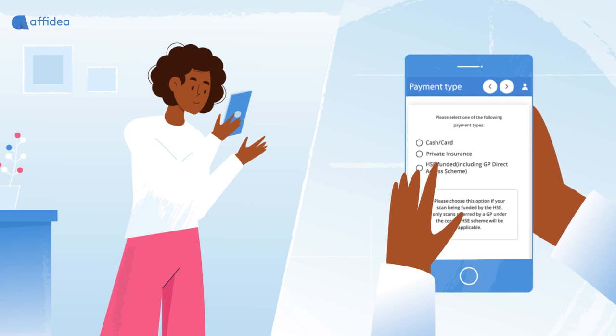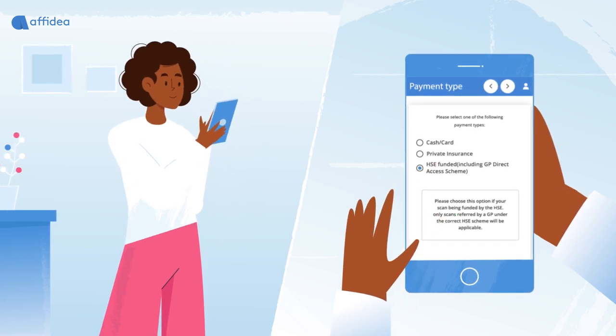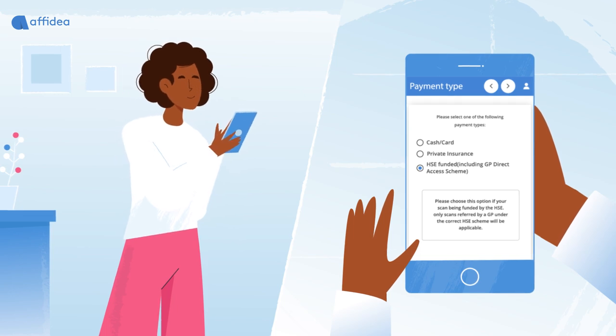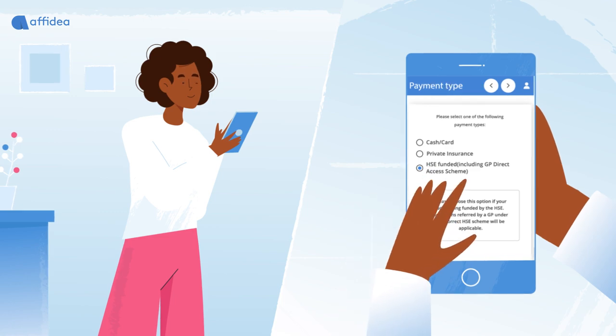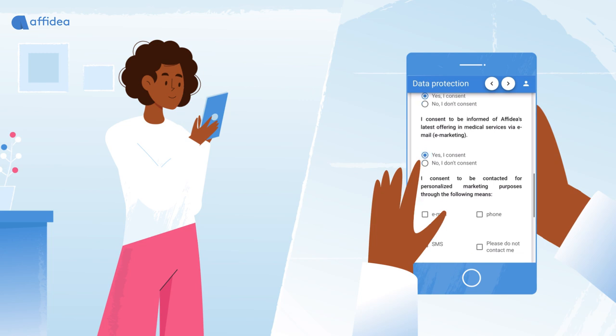The patient fills in their details and is then brought to a payment section where they can choose HSC funded, including the GP direct access scheme, and no payment is required for this option. The patient then goes on to fill in the various patient safety and data protection questions.